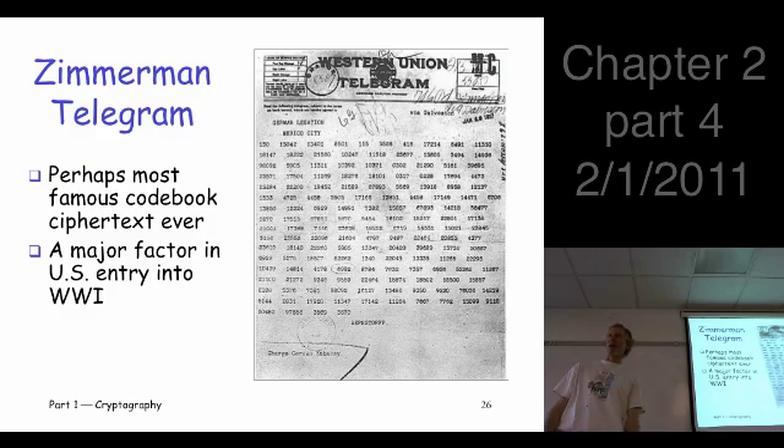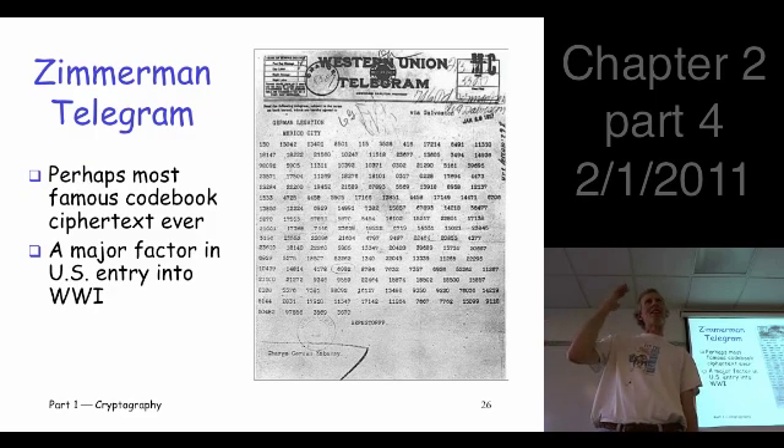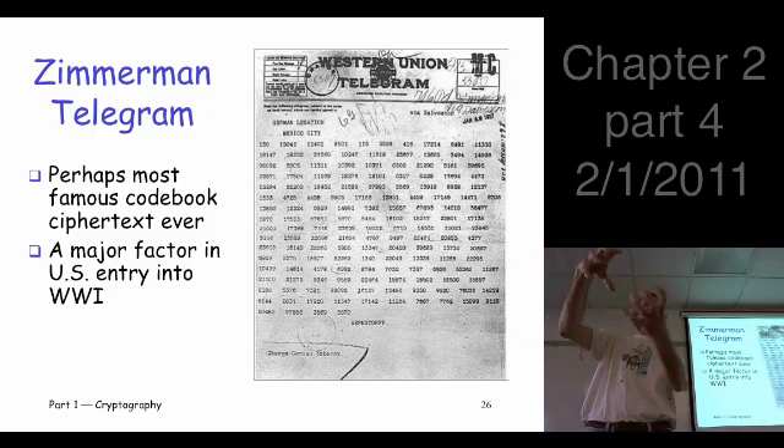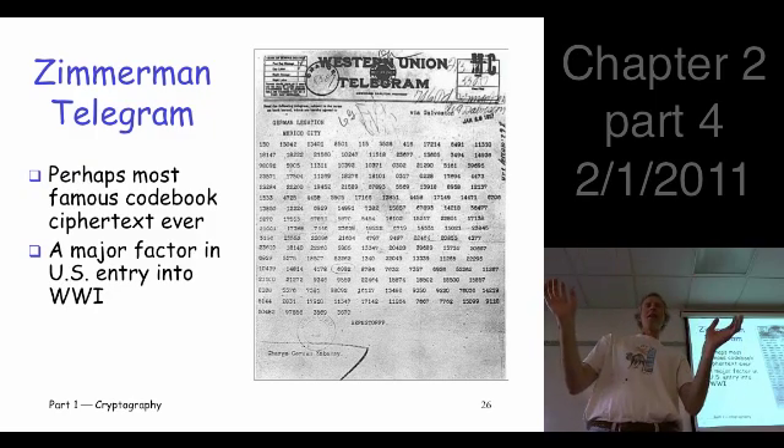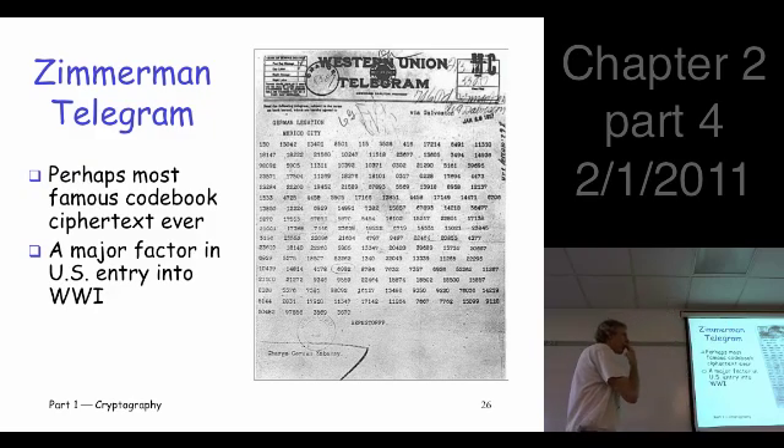Here's the Zimmerman telegram — the most famous codebook cipher message of all time. It's just a bunch of numbers. This is World War I: the British and French were fighting the Germans and Austro-Hungarians, with the Russians in the war briefly before quitting. It was incredibly brutal — trench warfare, 10,000 dead in a day was not uncommon. At this point in the war, the Americans were neutral and really trying to stay that way.